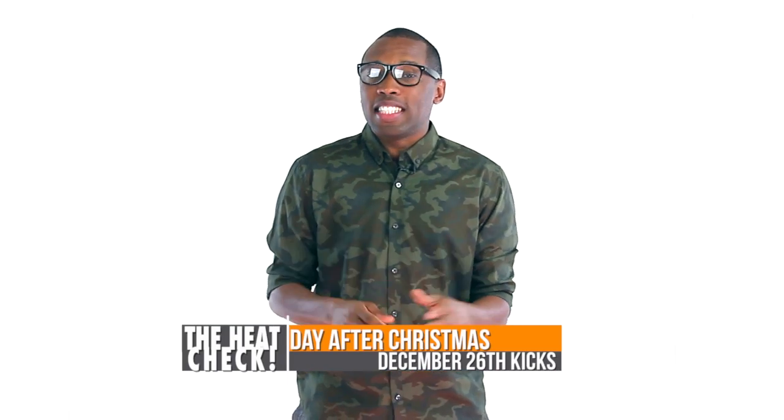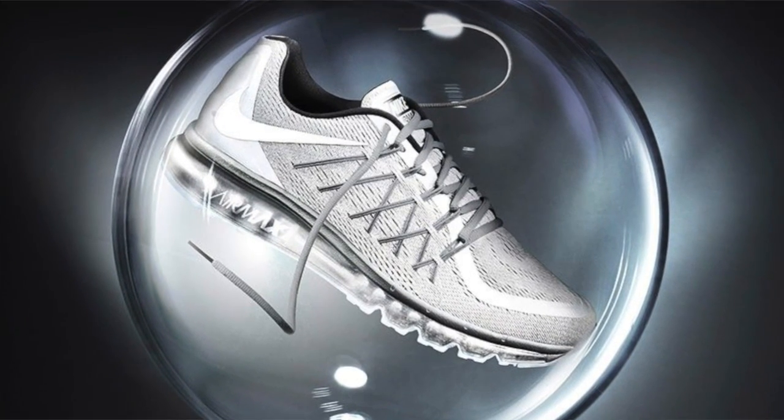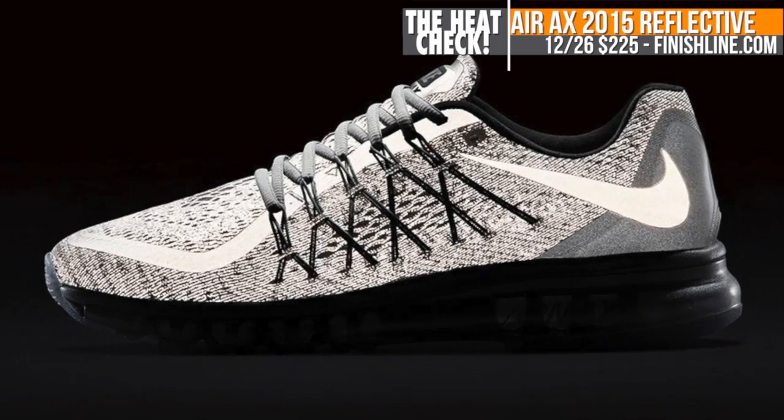If you ask for money on your Christmas list, the day after Christmas has a few things you're going to want to pick up. The Air Max 2015 is dropping in a reflective silver colorway for both men and women. These look really crazy at night. They will cost you $225.